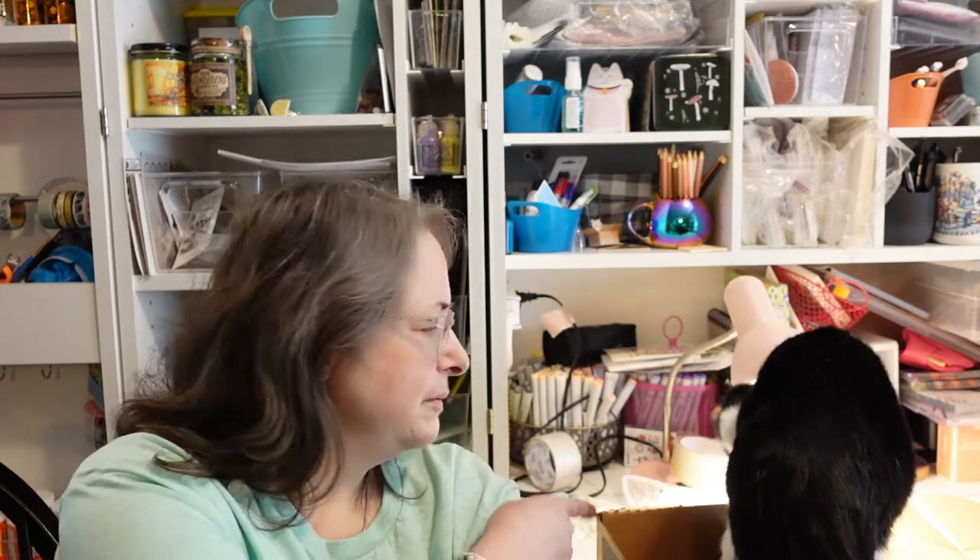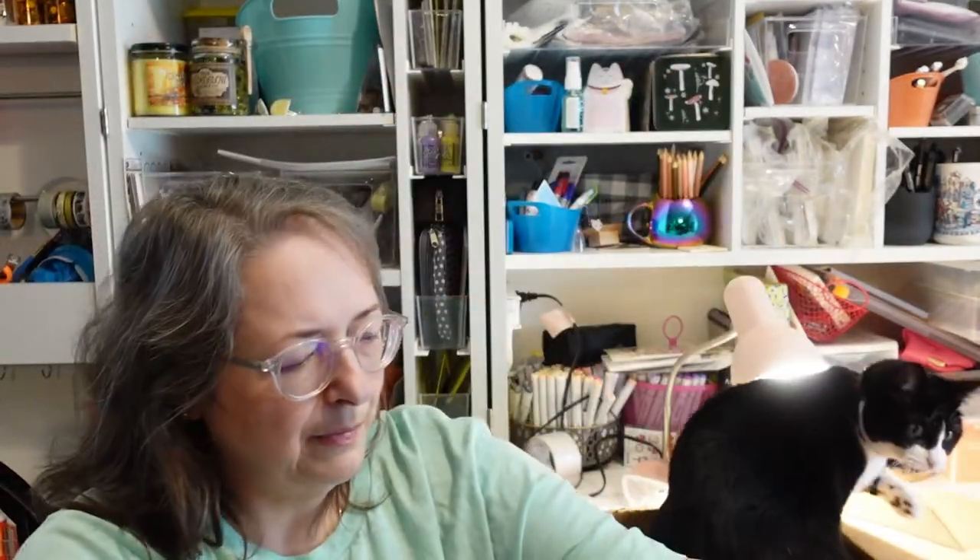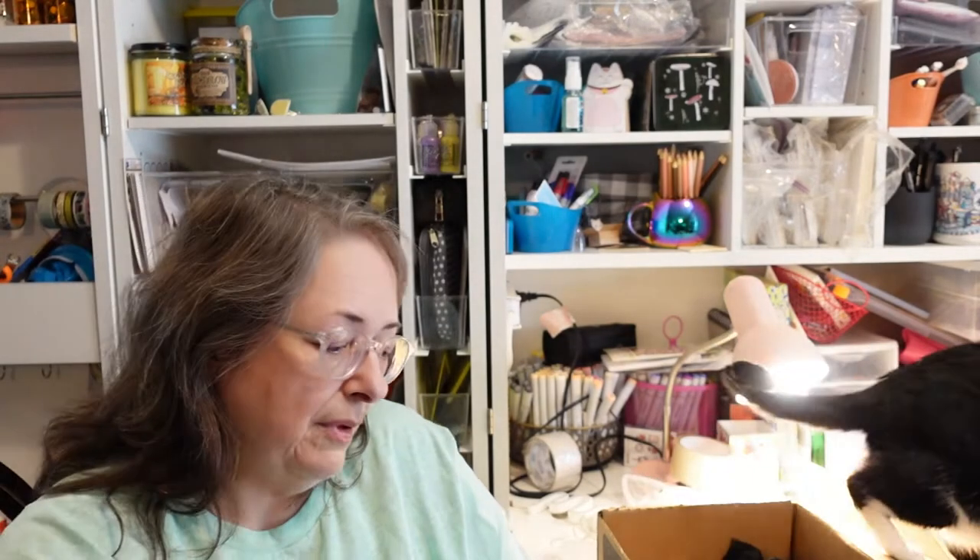Hello everybody and welcome back to my channel, this is Christian Boxes and More with Michelle. Miss Mau Mau is playing in the cat lady box with one of the cat lady toys. I just did that video and I can't move it because she's having too much fun, so we're going to have to unbox around her. What are we unboxing today? It is an order from Miss A — haven't had a Miss A order in a little while.